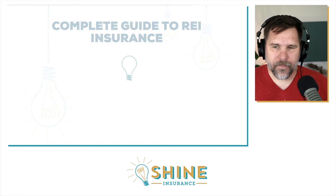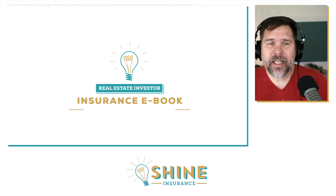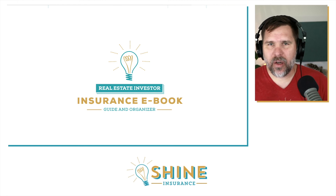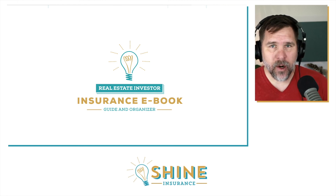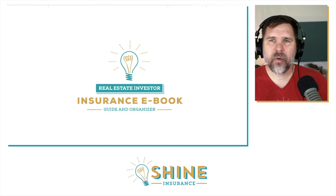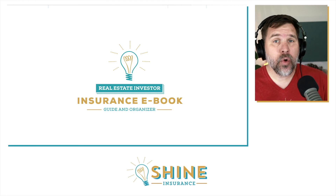If you enjoyed this information, we have a complete guide to REI insurance. It digs deeper into everything I talked about here and more, helps you organize your insurance, and helps you understand how it works. You don't want to think about insurance all the time, but when you do, you want to understand it, make sure you have it right, have the peace of mind that it's correct, and then move on with your life.